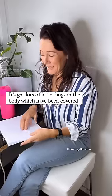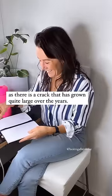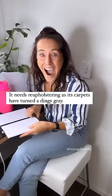Got lots of little dings in the body which have been covered up with too much paint and a failed effort to camouflage them. Rear end needs a major overhaul as there is a crack that has grown quite large over the years. Needs reupholstering as its carpets have turned a dingy gray.